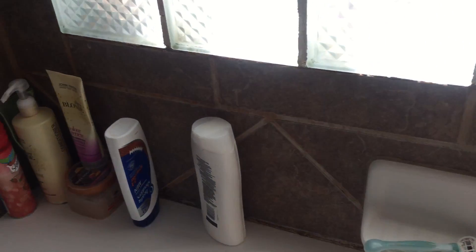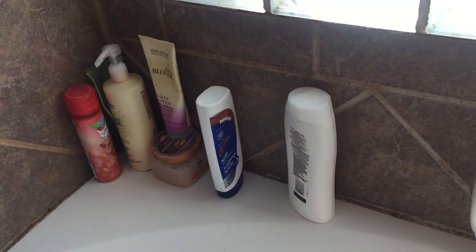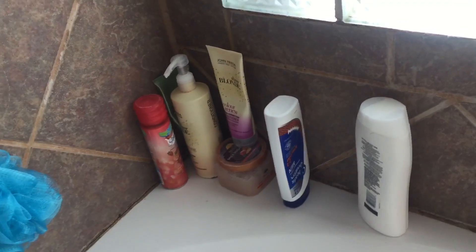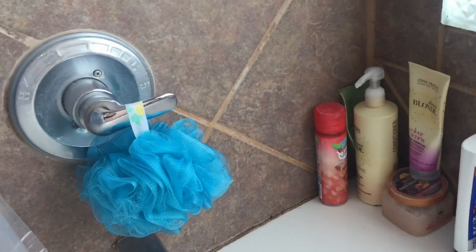In the shower, it's kind of my little corner. I have shampoo, conditioner, deep conditioner, another shampoo, face scrub, body wash, razor, over here body wash, more conditioner, more conditioner, body scrub, shave cream, and then a little loofah. So that's everything that's in the shower.